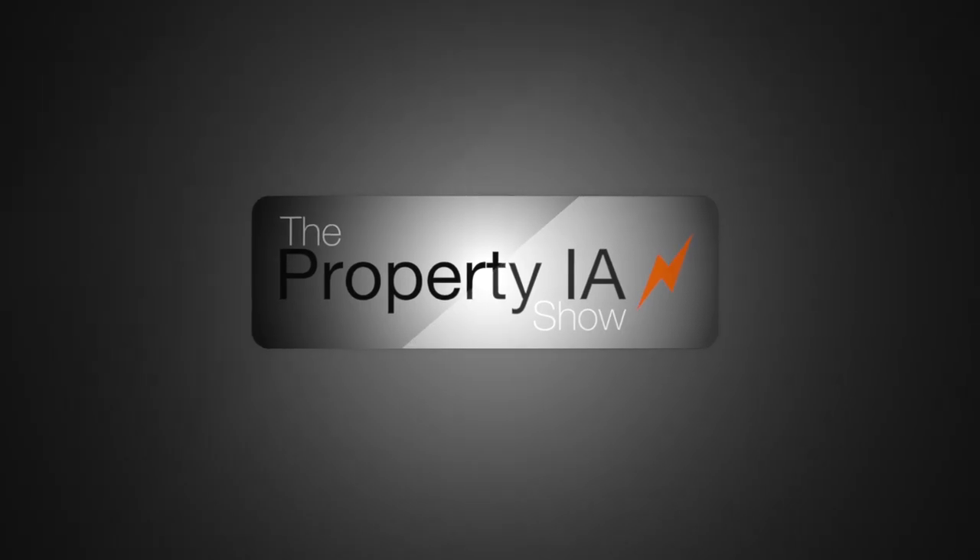You're watching The Property IA Show. It's Matt here with The Property IA Show on Adjuster TV. For the best tips and tools for getting on the first call list as an independent adjuster, subscribe now and click on the bell notification so that you never miss a video.